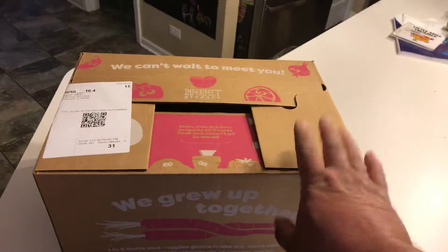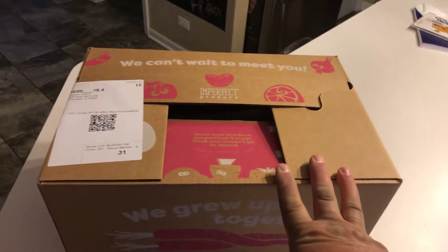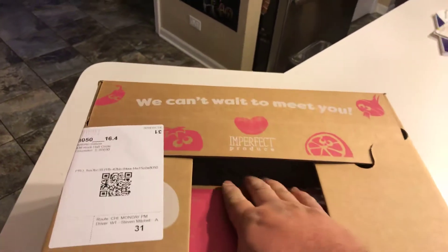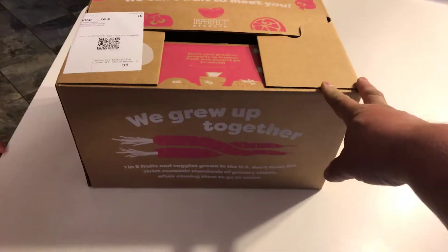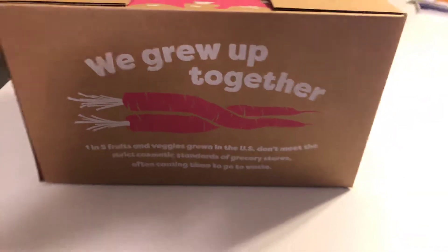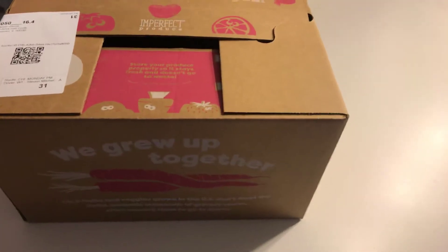They have different sized boxes — this is a medium sized box, they have a small and large. You can customize your box to what you like, what you want to buy. There's organic and then there's a regular. Basically it's fruits and vegetables that don't meet the standards of what people like.